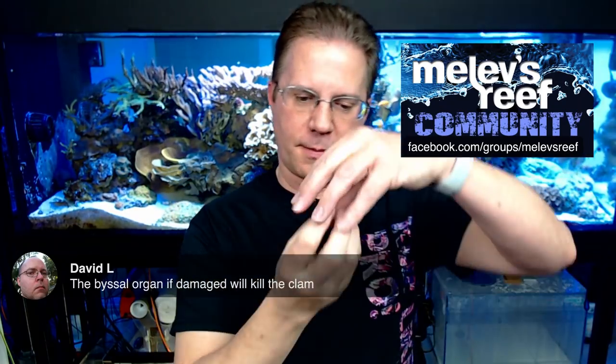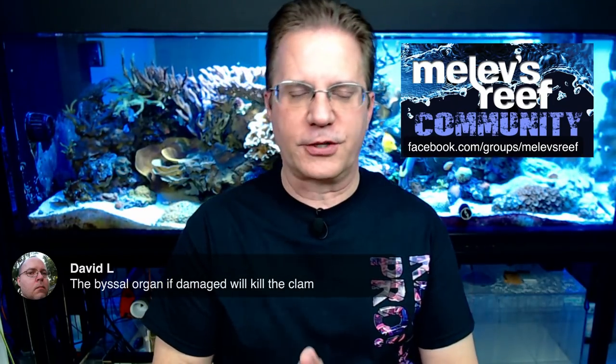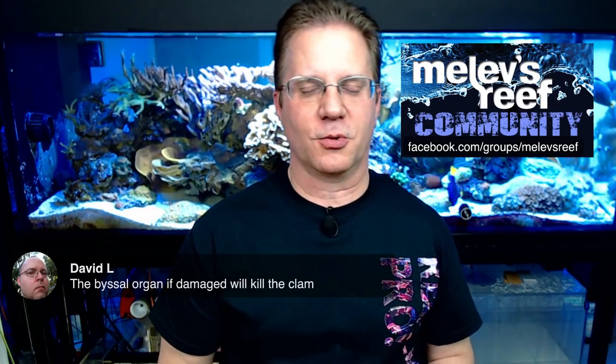The byssal organ threads I was talking about — if they're torn, they can actually be torn from the base of the clam. It's sort of like your hair being ripped out of your skull, leaving a bare patch of flesh. Imagine that on the bottom side of the clam because it was manhandled or ripped off the rock. I remember fish stores 15 years ago where an employee would just reach in and pull the clam off the rock, and you'd watch thinking, 'Can we gently coax it off instead?' Use something to gently loosen it rather than ripping it away.